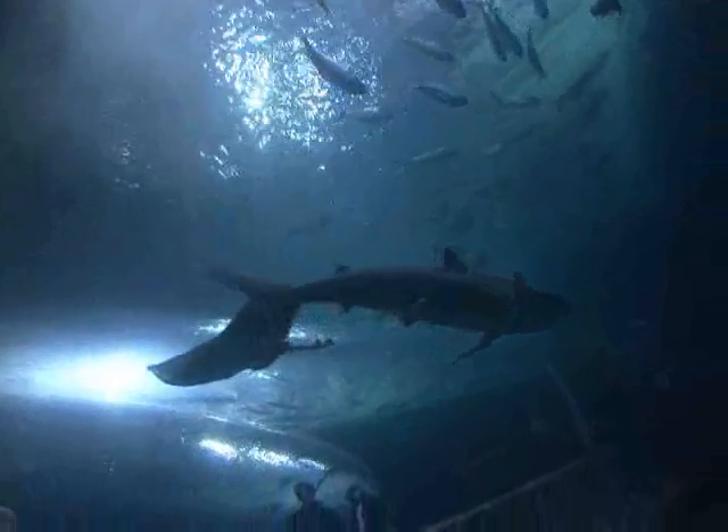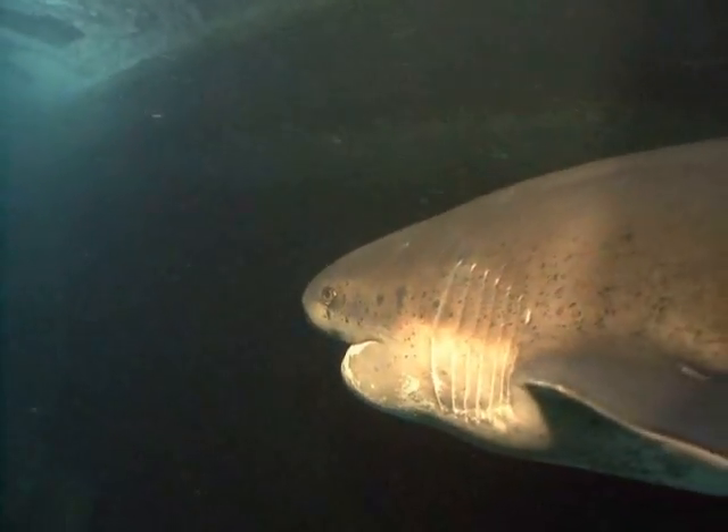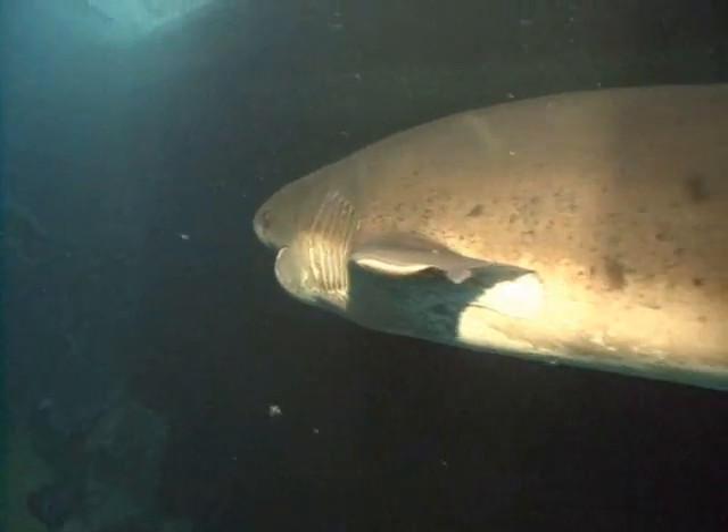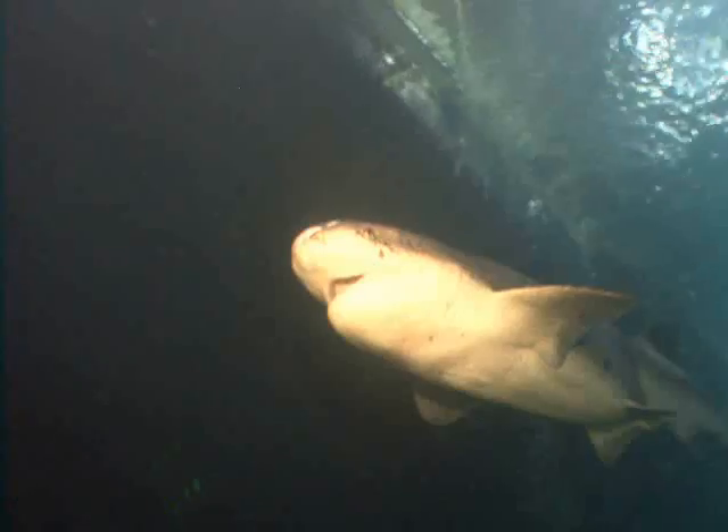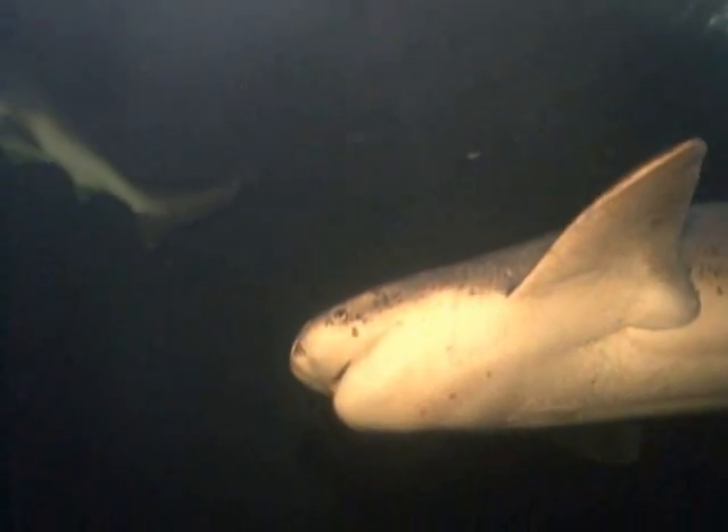There's so little known about sharks in general and seven-gills in particular. Even basic things like how long they live, how often they reproduce, the number of young in each litter — there's so much information we still really need to find out.